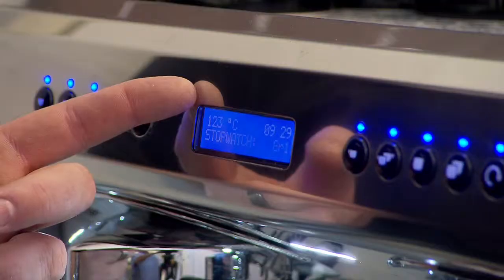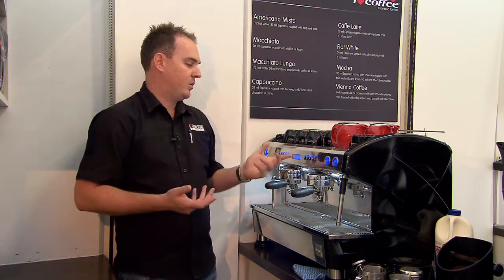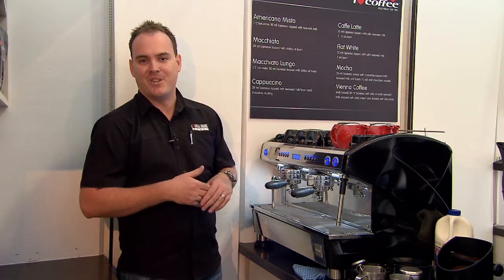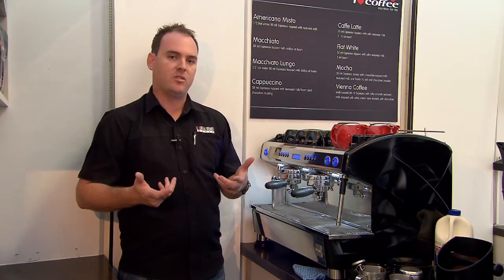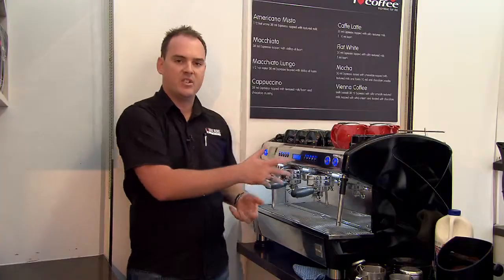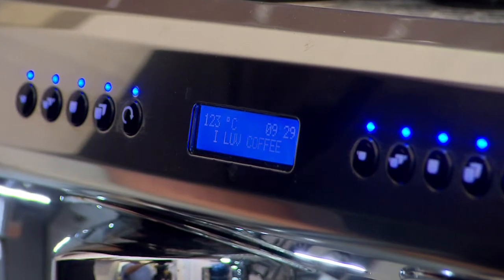Here in the middle is a very important tool of this particular machine — an LED display which will go through any problems that the machine may have. It will give you the time, because everyone knows how a customer always wants to know the time from their local barista. It gives you the boiler temperature, which is very important in terms of consistent extraction of coffee. It will also have the capacity to display your own business name or anything you may feel is necessary for this particular machine.